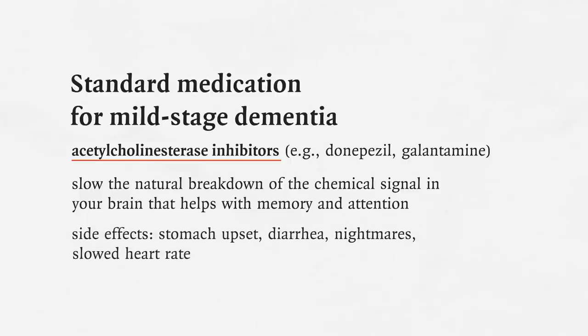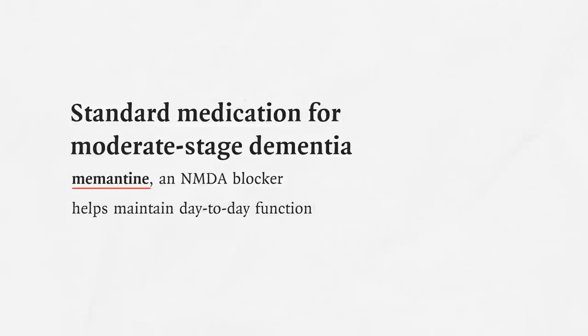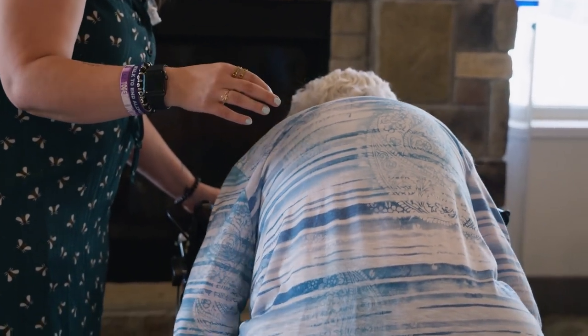I follow up with side effects: stomach upset, diarrhea, nightmares, slowed heart rate. Then I offer: how do you feel about trying this medication? The main benefit is that the majority of people who are on it stay stable longer — mild change is a good thing in a progressive condition. When they're in mild stage, I prepare them: when you progress to moderate, there will be a different medication. When they get to moderate stage, we suggest adding memantine, an NMDA blocker, to maintain day-to-day function. When you reach moderate-severe, I think we need to talk about getting off these medications — the side effects are not worth the potential benefit, but you get to make the call.